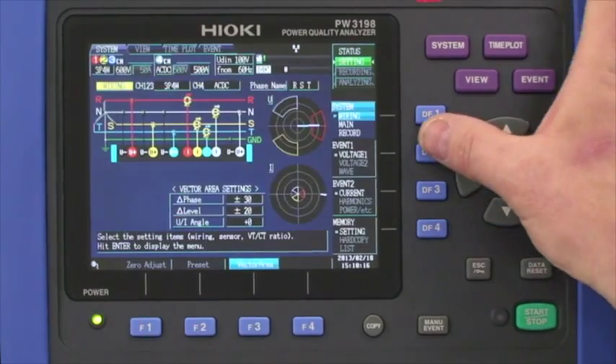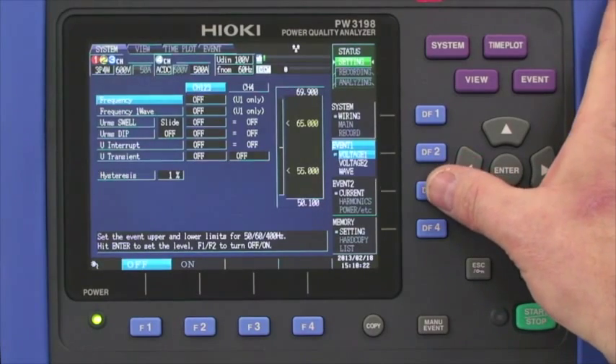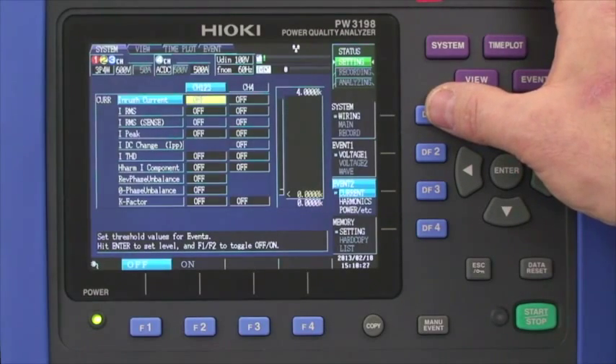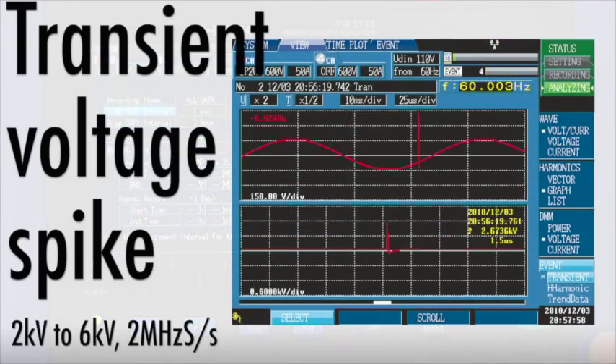If you need even more control over the event capture capabilities, the triggering setup has been reorganized into voltage and current categories to be able to find the parameter you are looking for in a snap. The transient voltage spike capability has increased from 2 kV to 6 kV while retaining the same capture speed of 2 megahertz.